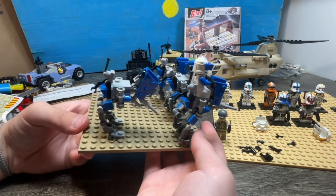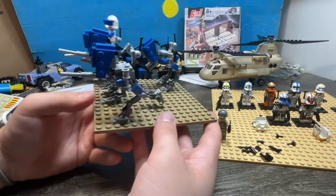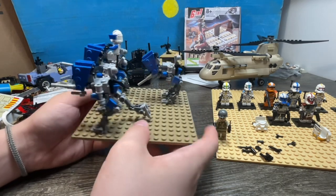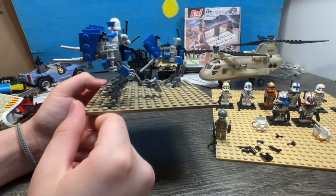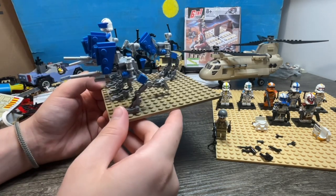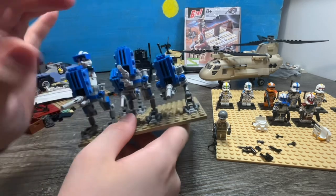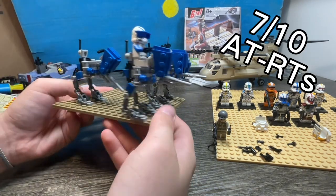You can see the posability — it's going to be very difficult to use these in stop motion because it's going to be very tedious and I'm going to have to spend a lot of time posing them gently without breaking them. Overall I would rate these about a 7 out of 10.